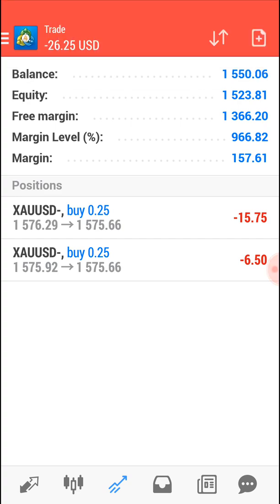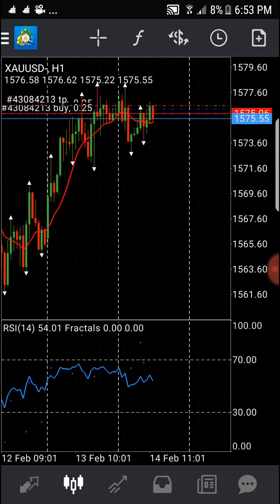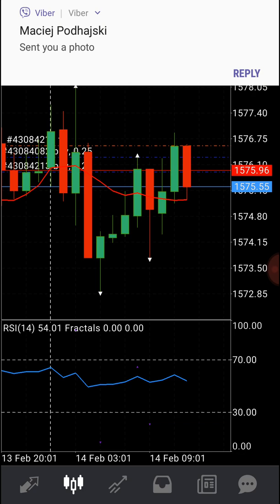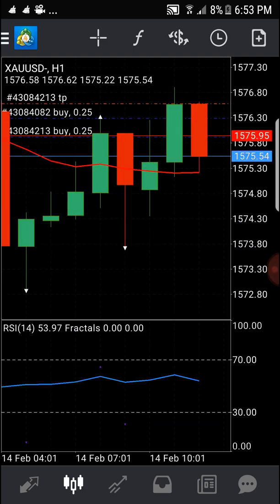What I do is check the one-hour chart. You can see the one-hour chart is on a buy right now. But you see this red candlestick here — if it goes up to the peak, that's what we're watching.